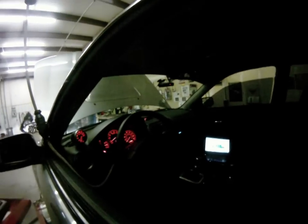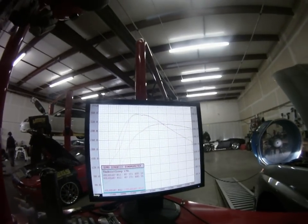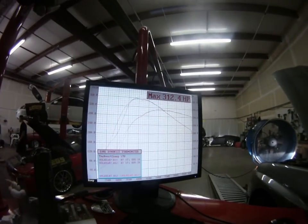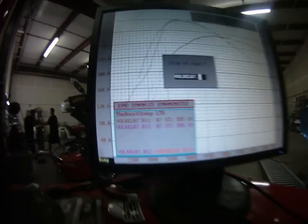This car is open source tuned, he has a DEFI gauge there, and he's actually just here to fix the boost. He's wanted a different boost control solenoid. These are the last two pulls — 312, as you can see.